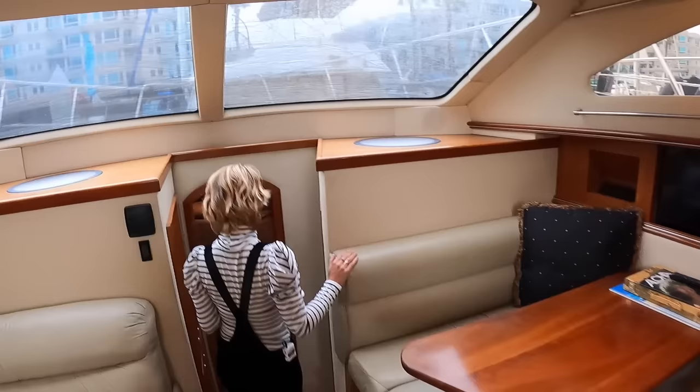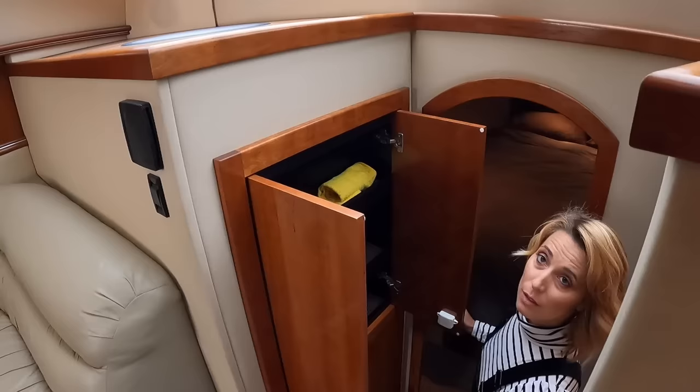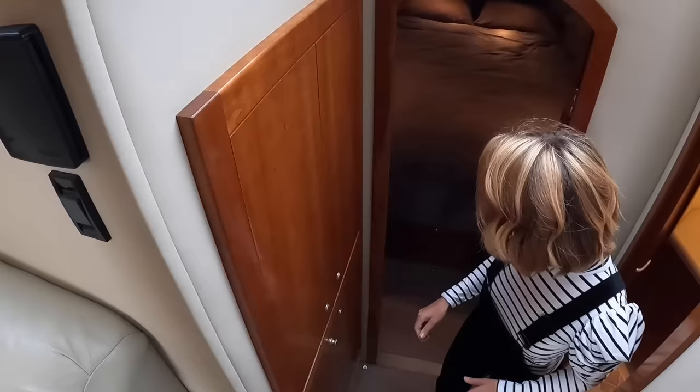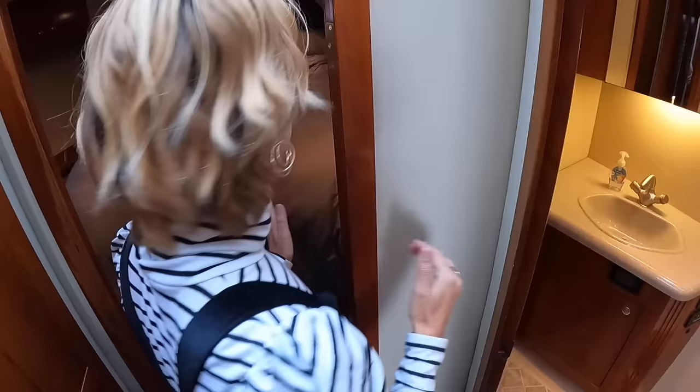Coming forward, there are a couple of steps and a kind of linen closet — not very deep but good for extra stuff. On the starboard side there's a day head for the VIP cabin.